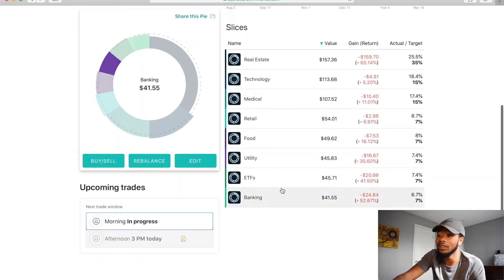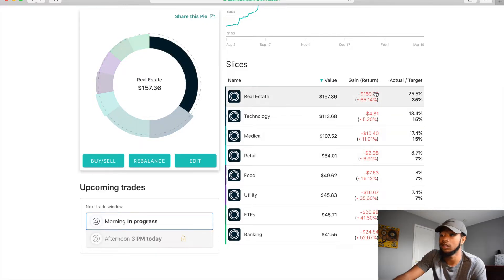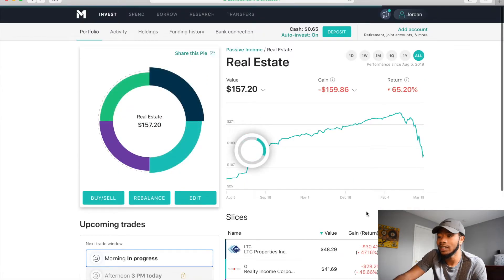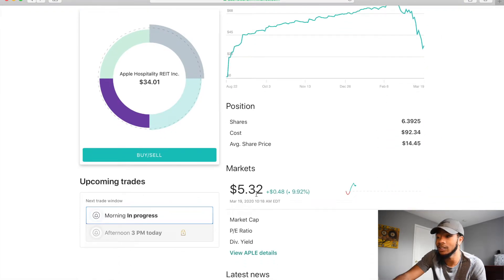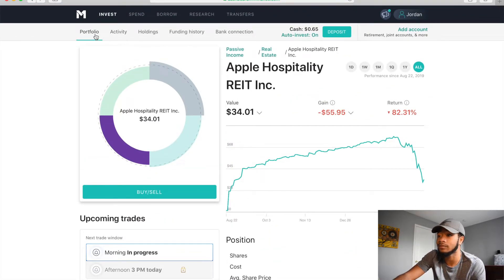In about a year this will probably be gone and we won't be talking about it. Literally all the different slices are down — real estate, technology, medical. The one that got hit the hardest was real estate. APLE got hit and that stock was around $5 a share — I bought in around $16, so that's pretty crazy. As for Tesla, I love that company and went ahead and bought some more, which I hold in the Robinhood portfolio — I'll show that off in that video.